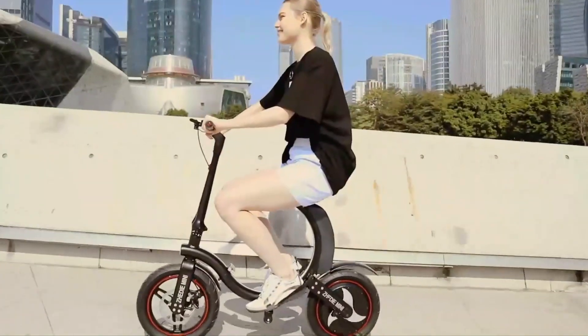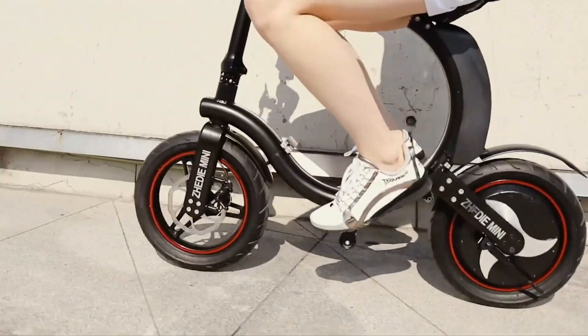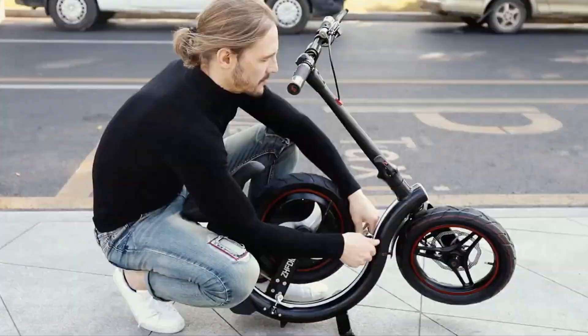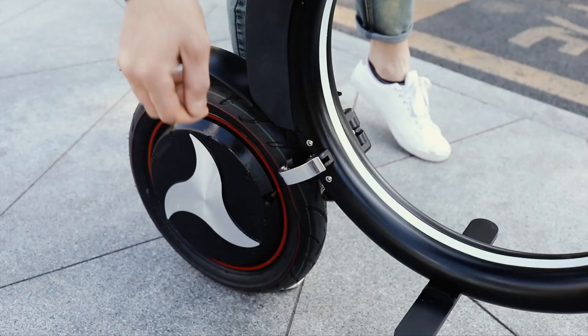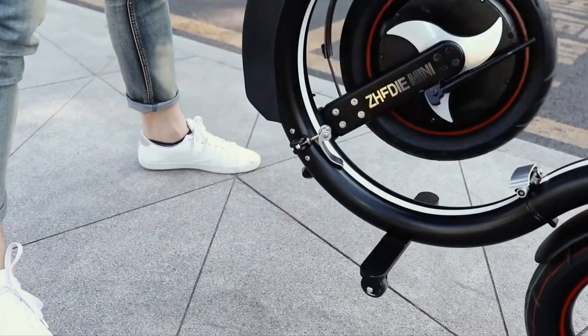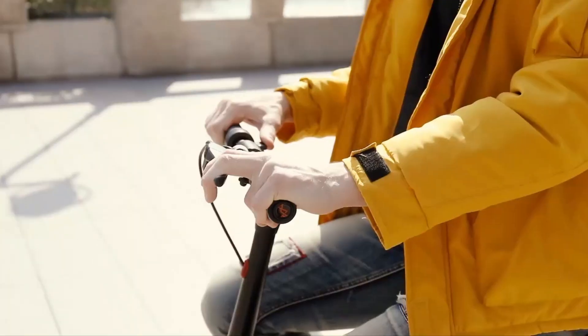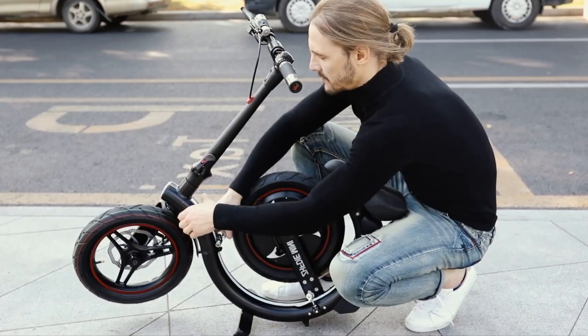Equipped with 14-inch pneumatic tires, the C2 offers a smooth, cushioned ride on urban roads. With a weight capacity of 265 pounds and a low frame for easy mounting, it's well-suited for shorter riders, making it a popular choice for casual rides, short trips, and city commutes.